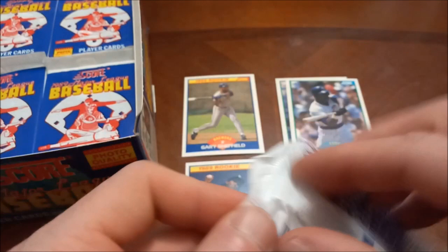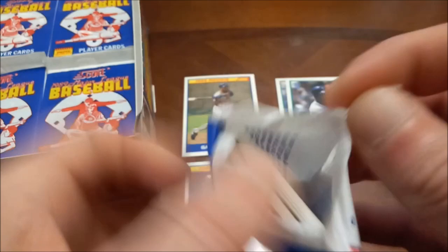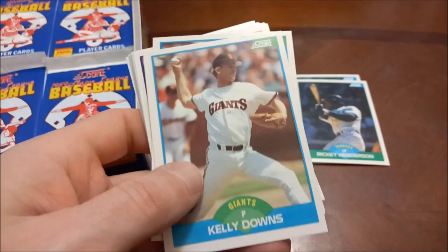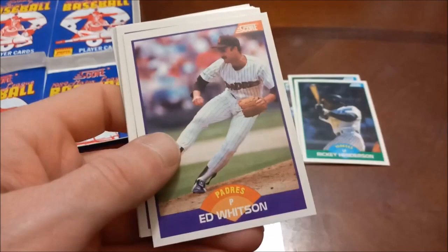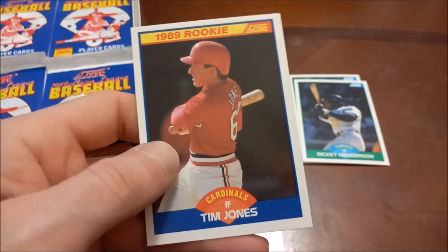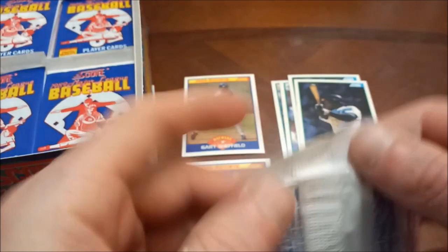We need some more stars out of this box. It's crazy that we've only seen the two Hall of Famers and they were back-to-back in that one pack. Right off the hop — there's Dave Winfield and Rickey Henderson, a couple of Hall of Famers in their Yankee years! A 1958 there. I'm not a huge fan of this design; it's pretty plain, but I think I like it better than the 88 Score design.